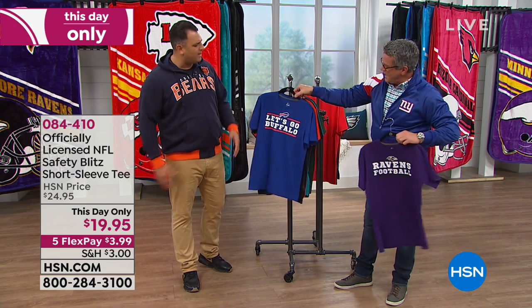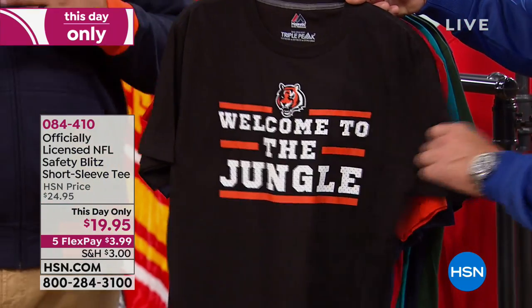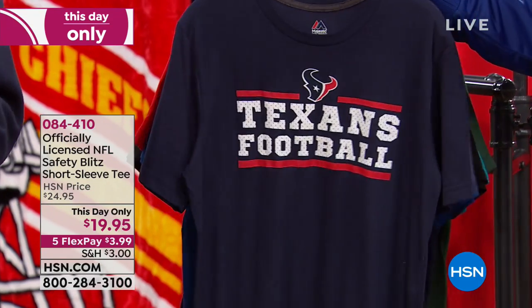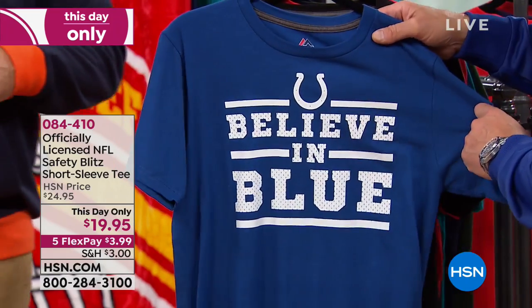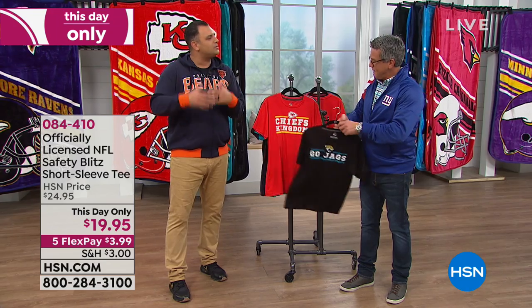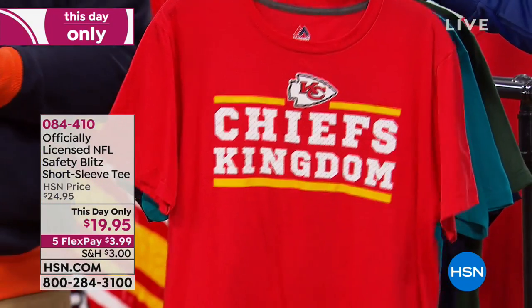$20 for all the teams — a perfect sort of holiday gift and stocking stuffer. You can roll these up, we've got all the teams. The slogans are on the front, which is a nice change-up — team logo and each shirt has that team slogan. 'Welcome to the Jungle' with the Bengals, 'Mile High Football' with the Broncos, 'Texans Football,' 'Believe in Blue.' I was up in New York for the Colts-Jets game. How about the Jags — they started off with a bang and kind of fizzled out.